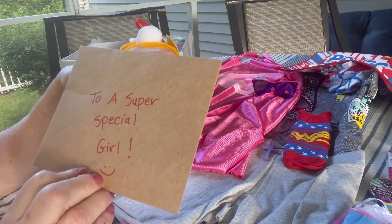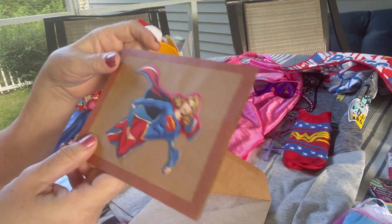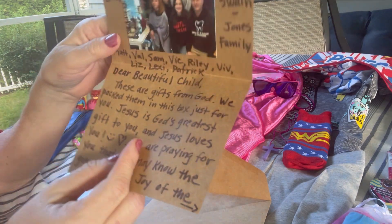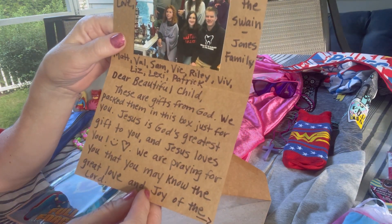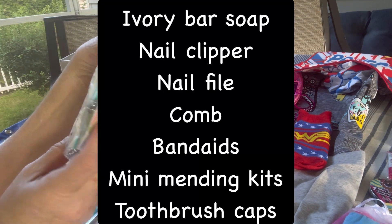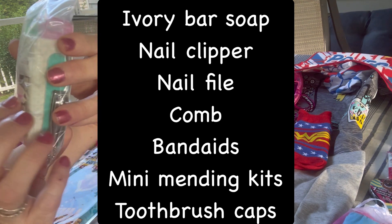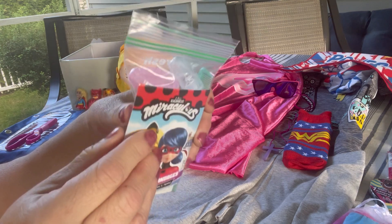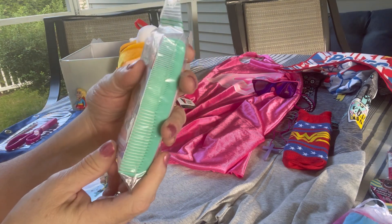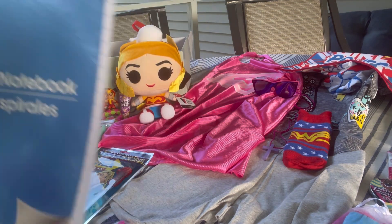Here is the note that I made for the child. I wrote 'to a super special girl' on the envelope and I attached a Supergirl image from some packaging, wrote the note and included a family photo. This is the hygiene pack — I thought the cover of the band-aid box would be cute to tuck inside. Miraculous band-aids.